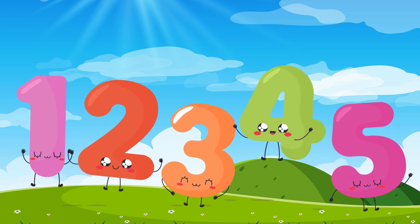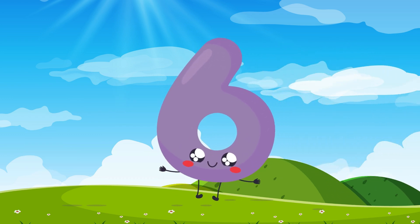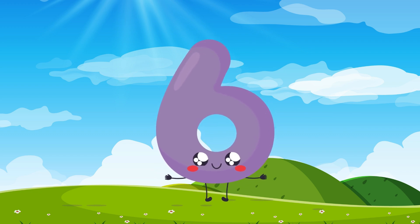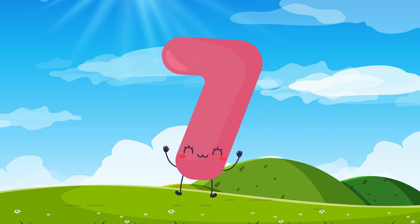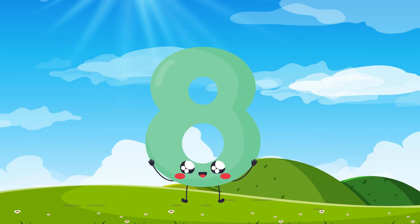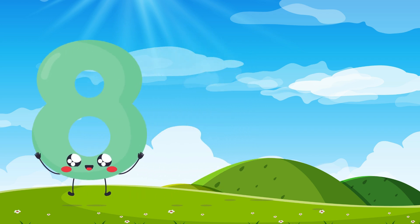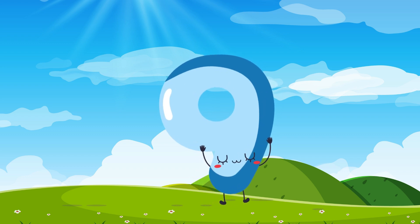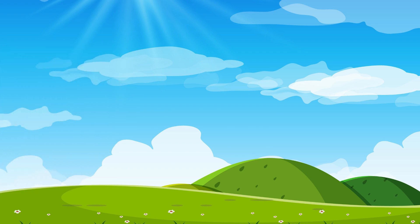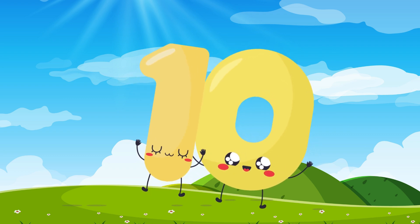Great job! Now let's count to 10! 6, 6, 7, 7, 8, 8, 9, 9, 10, 10.